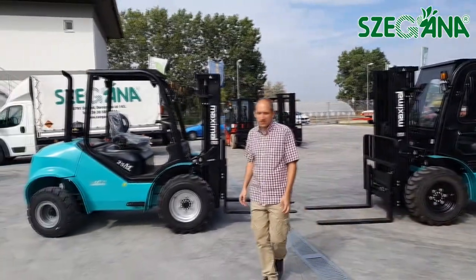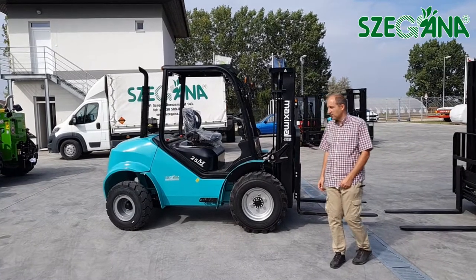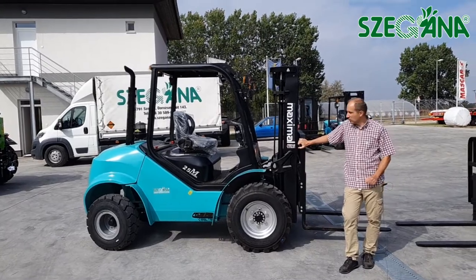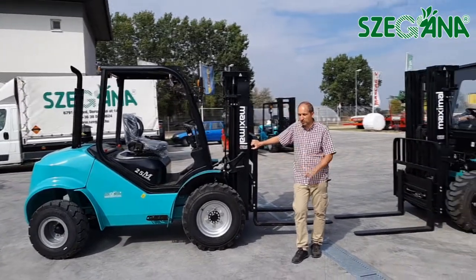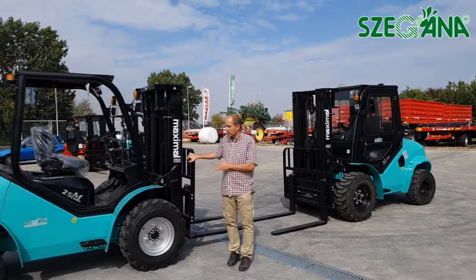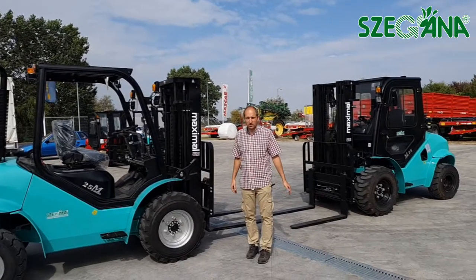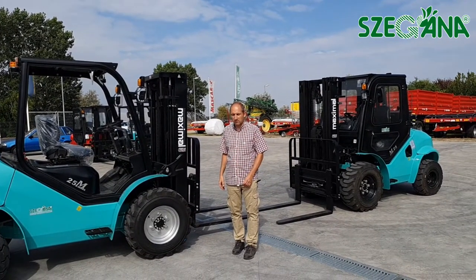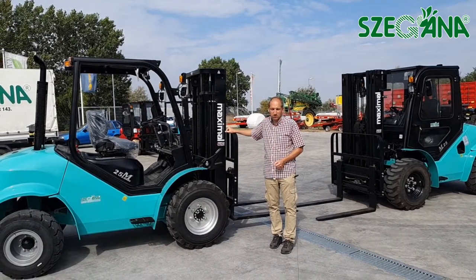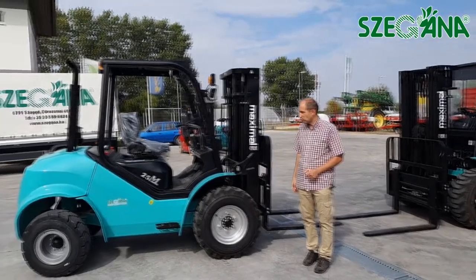I'm Mark and I'm from Szegán Kft., and I'd like to show you the Maximál M25 terep targoncákat. It's two targoncánk — these are both 2,5 tonnás. Terep targoncából 1800 kilótól egészen 5 tonnáig, 5 tonna teherbírásig vannak targoncák a Maximál kínálatában. A Maximál egyébként a Hiszteria Maximál csoportnak a tagja, ez egy amerikai gyártócsoport.